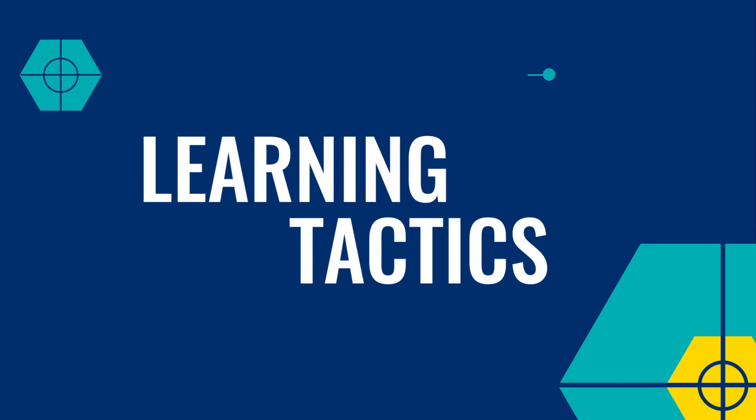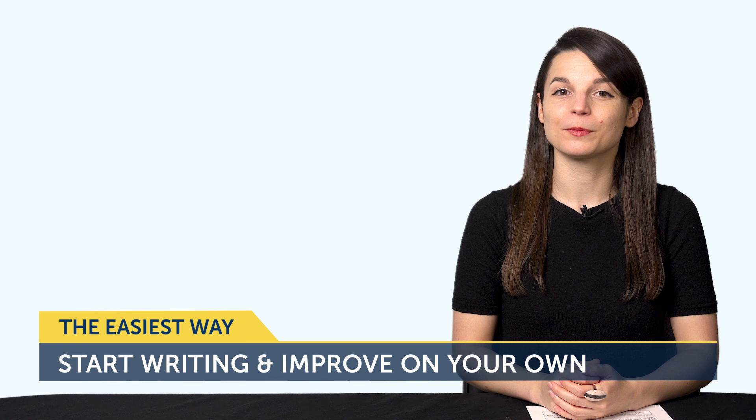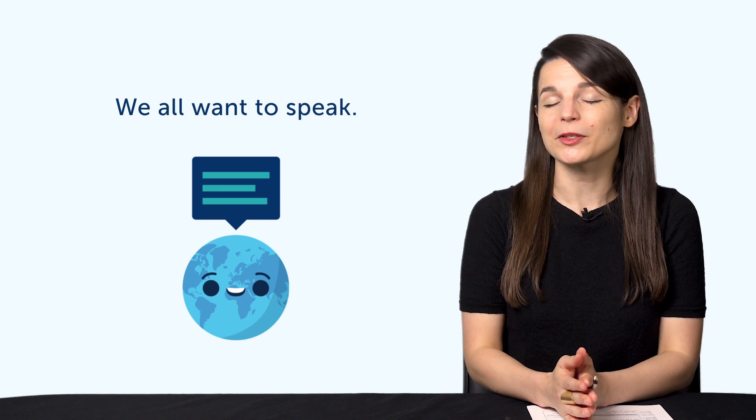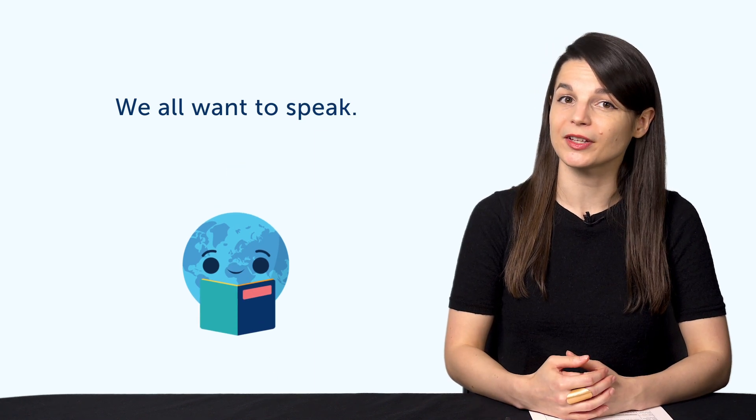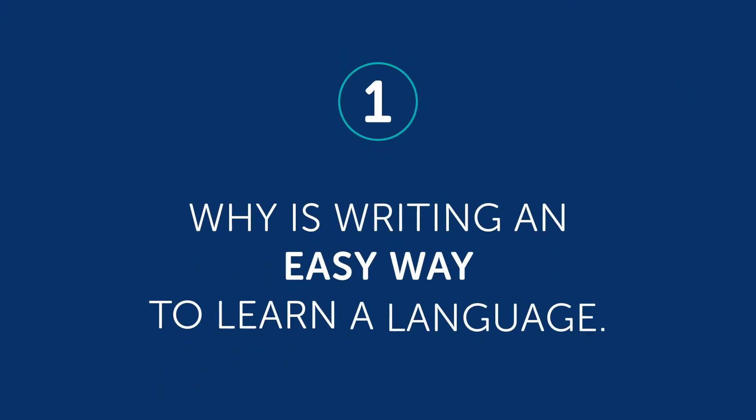Okay, let's jump into today's topic: the easiest way to start writing and improve on your own. Most language learners start with reading or speaking first — we all want to speak. Typically, most learners start their studies by reading textbooks or articles online. But writing? Not so many practice writing right away, unless the language has a unique writing system. There are a few reasons you should consider writing when you're learning a language. Let's jump into part one: why is writing an easy way to learn a language?